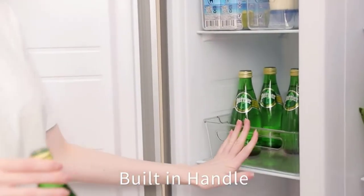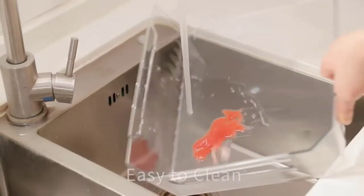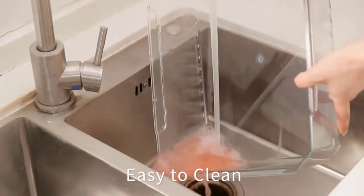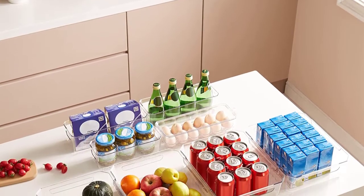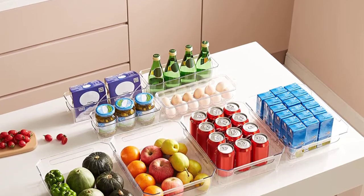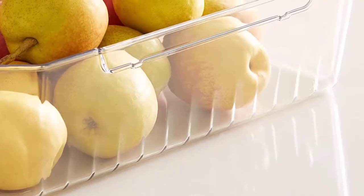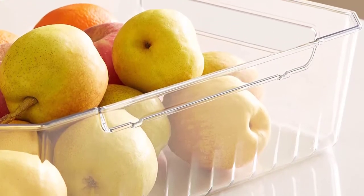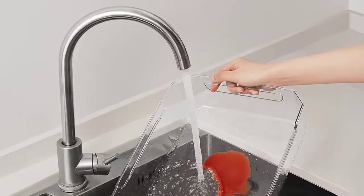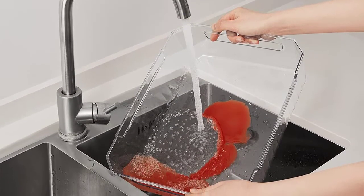Our bin is made with transparency in mind, so you can easily see what's inside and find what you're looking for quickly. If you need to grab and move the bin around, no problem — the two built-in handles make it easy to carry. When you're not using the bin, you can stack it with other bins to save space. The bin is also easy to clean: just wash with a small amount of detergent or soap and rinse in water below 50 degrees.